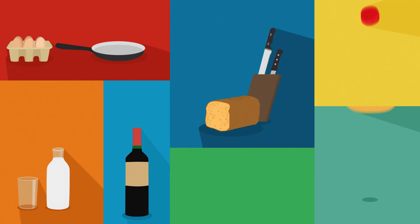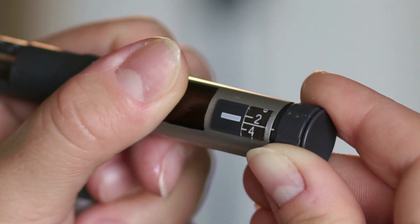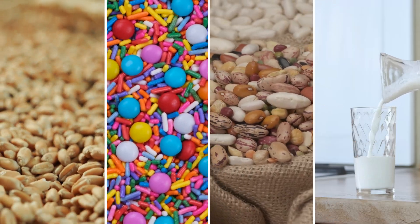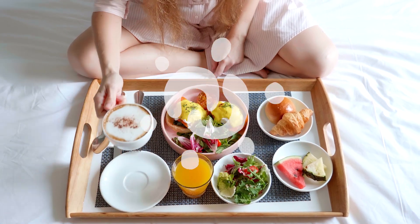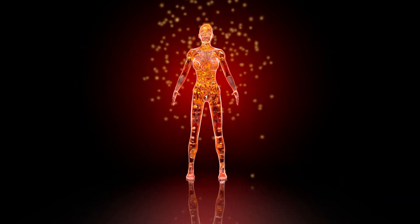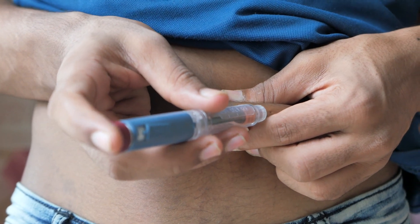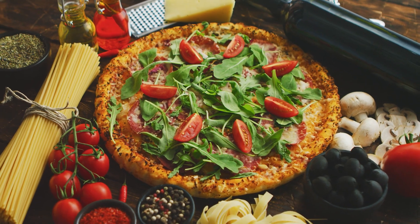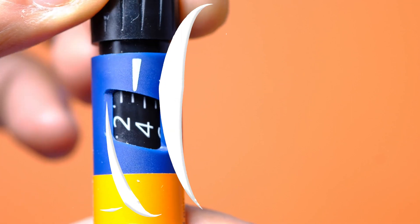Calculating carbohydrate content is a significant element of managing type 1 diabetes to determine correct insulin dosages. Carbohydrates are a macronutrient found in grains, sweets, legumes, and milk, among other meals and beverages. Your body converts carbohydrate-containing foods and beverages into glucose, which increases your blood sugar. People with type 1 diabetes must consequently self-administer insulin when they ingest carbs. Basic carb counting entails counting the grams of carbohydrates in a meal by reading nutrition labels and matching that quantity to your insulin dosage.